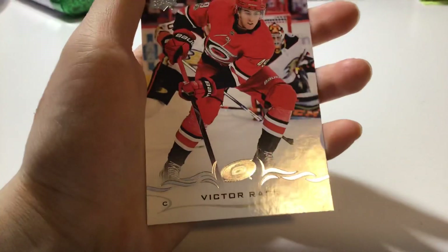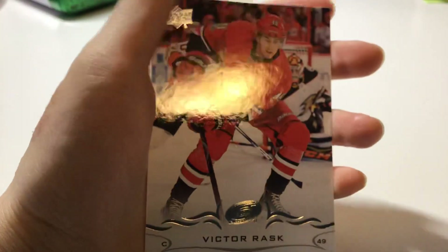For the last card, we got Victor Rask, center, playing for the Hurricanes.